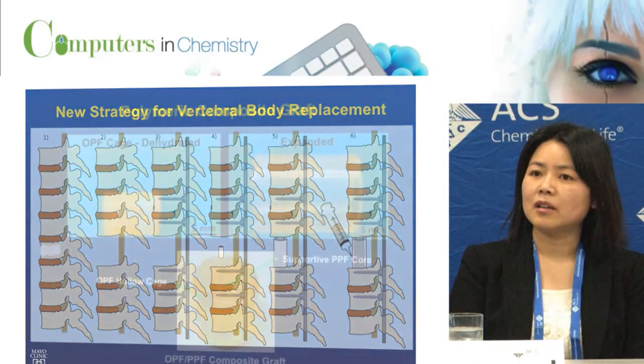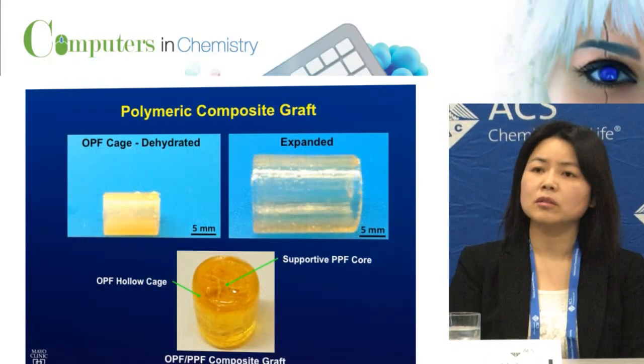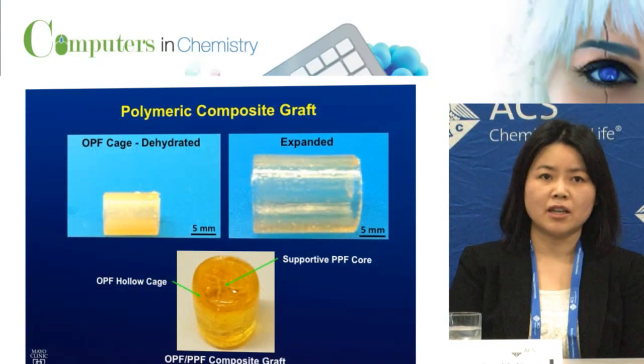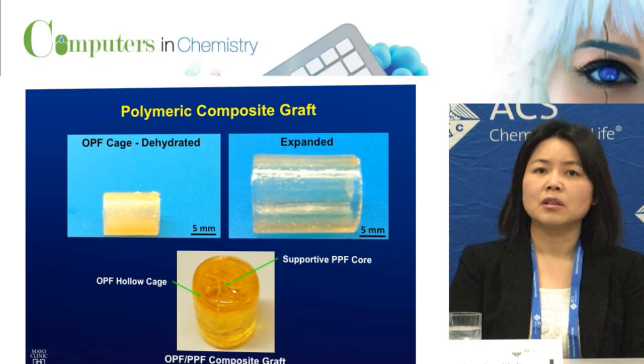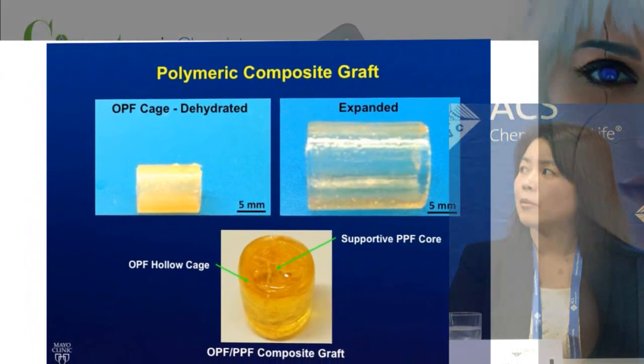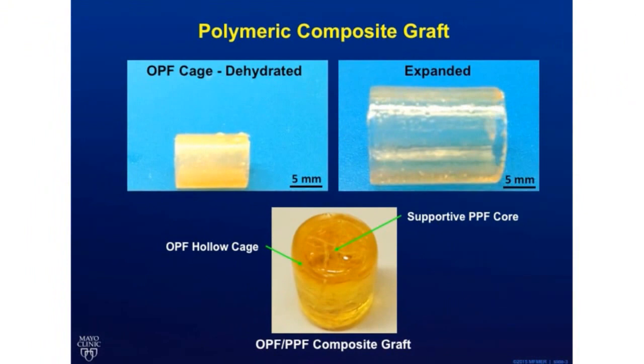Here are examples of the oligopolyethylene glycofumarate hydrogel cages at the dehydrated and expanded stages. We're able to manufacture a variety of sizes for specific patients. The supportive core material is made of polypropylene fumarate, PPF, and we have developed this material as a synthetic bone substitute. In addition to metastatic spines, this composite graft may be useful in other clinical situations where the vertebral body is distracted or collapsed due to extensive trauma or infection.